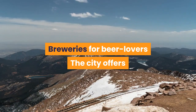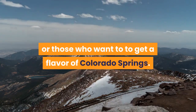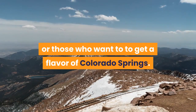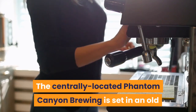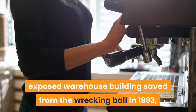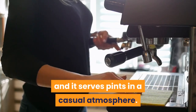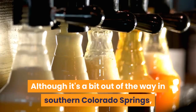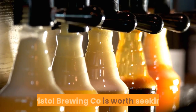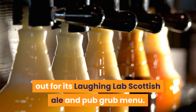Breweries: The city offers plenty of choice for fans of craft beers or those who want to get a flavor of Colorado Springs. The centrally located Phantom Canyon Brewing is set in an old exposed warehouse building saved from the wrecking ball in 1993, and it serves pints in a casual atmosphere. Although it's a bit out of the way in southern Colorado Springs, Bristol Brewing Company is worth seeking out for its Laughing Lab Scottish Ale and Pub Grub menu.